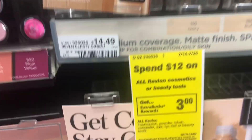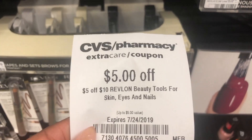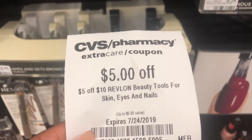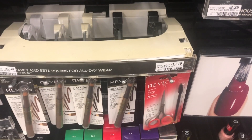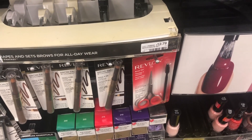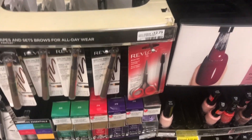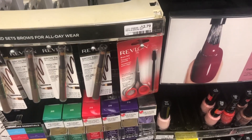So this deal we're gonna do is on the Revlon. We're gonna get this set right here and use this $5 off $10 CRT. Once we use this, we'll pay $7.79 but get $3 back in ExtraCare Bucks. So that's like we're paying $4 and some change for this set that started out at $12. I think that's pretty decent.